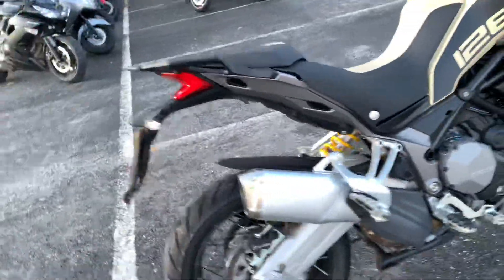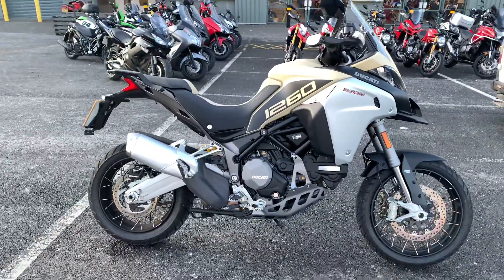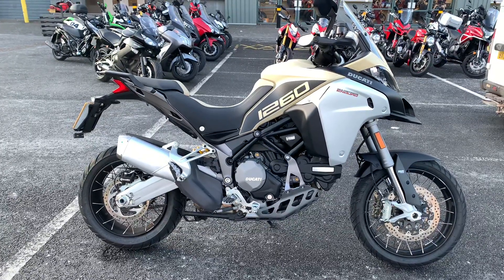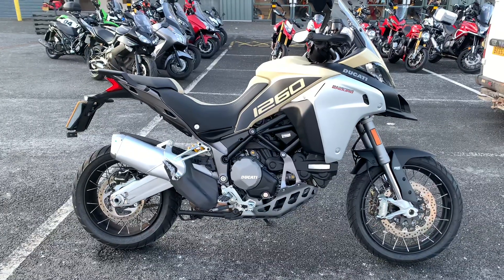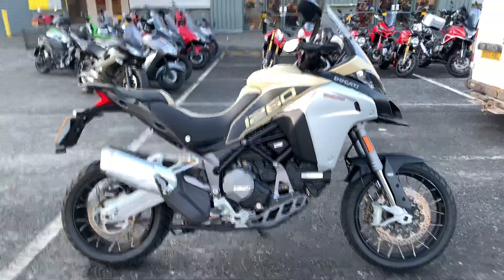It's all in great condition. Here at Blade Ducati in Oxford, all of our bikes come thoroughly checked over by our trained technicians. They also come supplied with a minimum 12 months warranty. We also have a full range of finance options available, including HP and PCP. If you have any further questions, please give me a call.